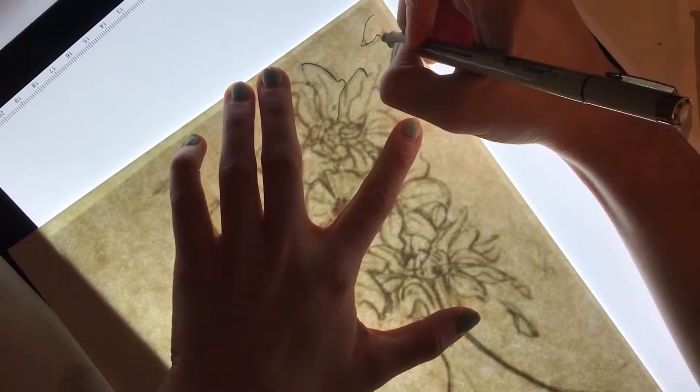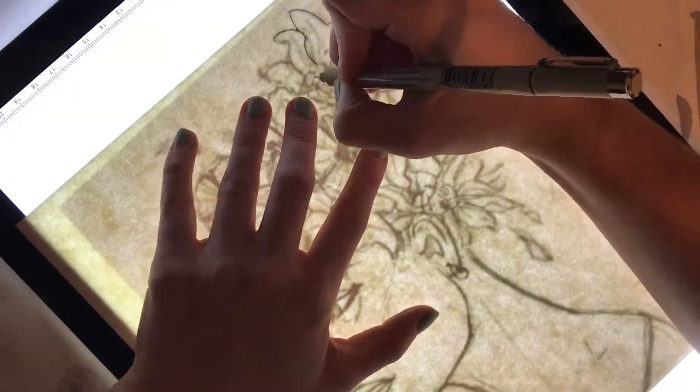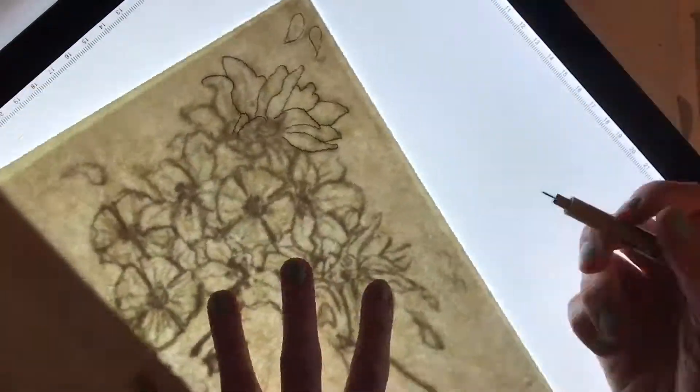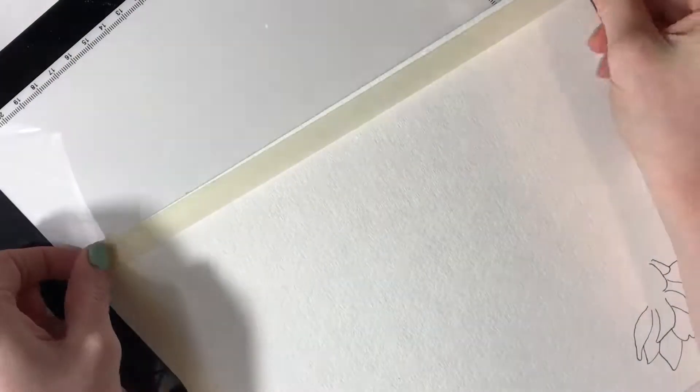Hey guys! So we've made it to day 8 of Inktober and for today's piece I wanted something that would be very relaxing to work on as opposed to stressful, but I also wanted to push myself to a certain extent as well.